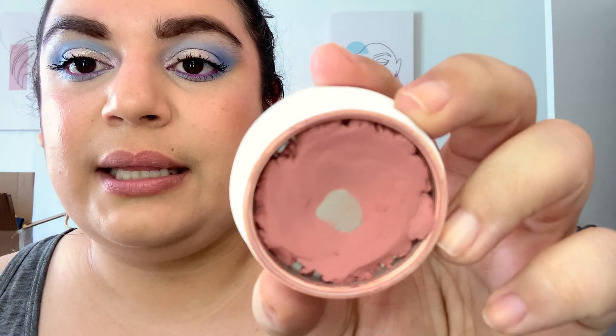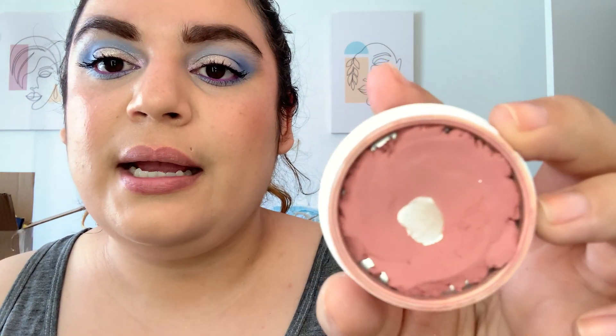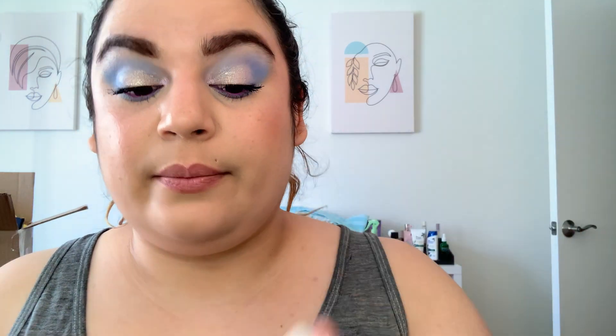Next I have my ColourPop Super Shock Cheek in Between the Sheets. That's what this one is looking like. It is getting kind of dry, so I kind of want to move it all back to the center again and see if maybe that helps it a little bit. But it's going.